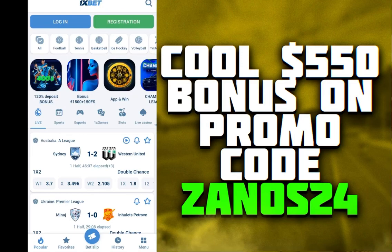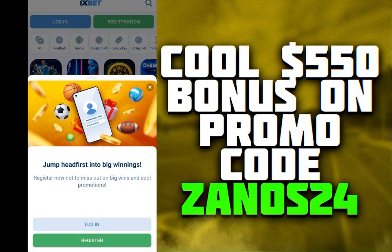Hello to all my viewers. Today I will help you get the maximum bonus up to $515. First of all, we need to download the application from the official site — the link will be in the description. Second step: go to the application, and if you have an account, log out of it.